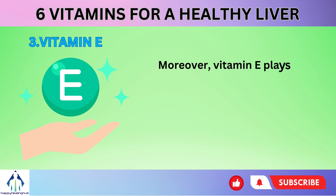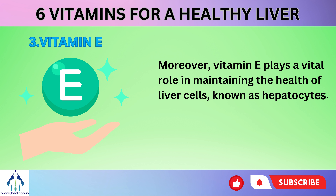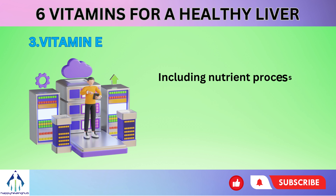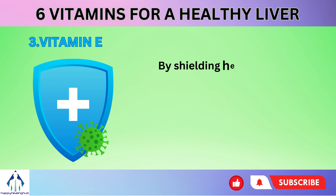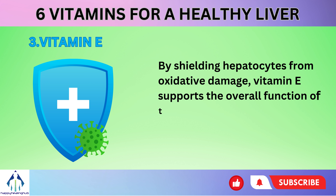Moreover, vitamin E plays a vital role in maintaining the health of liver cells, known as hepatocytes. These hepatocytes are responsible for numerous critical functions within the liver, including nutrient processing and storage, detoxification of harmful substances, and the synthesis of essential proteins. By shielding hepatocytes from oxidative damage, vitamin E supports the overall function of the liver.